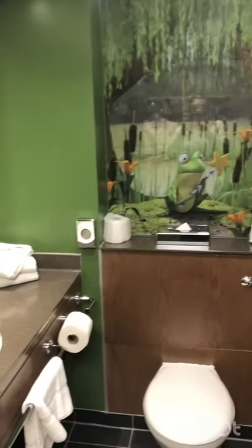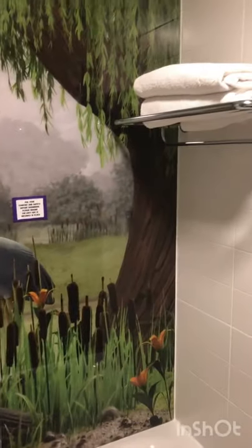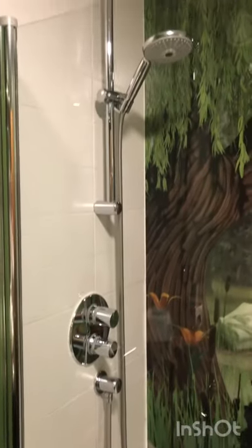And this is the bathroom! So you've got the frog. It's all quite nice and tidy in here. And this is the shower - let's just move the door out of the way. So yeah, we've got some towels, it's all nice and clean and shiny. Yeah, it's cute, we love it!